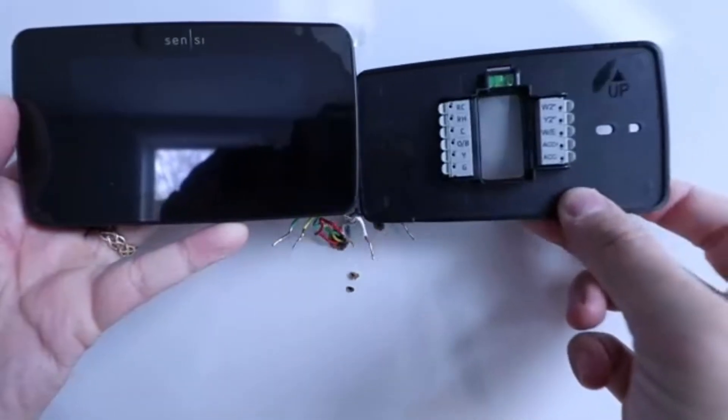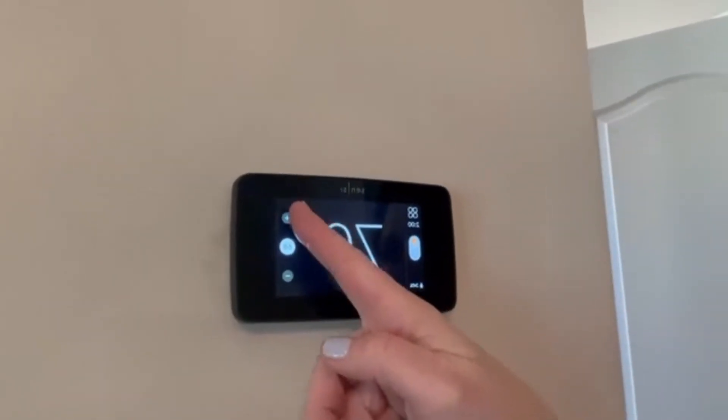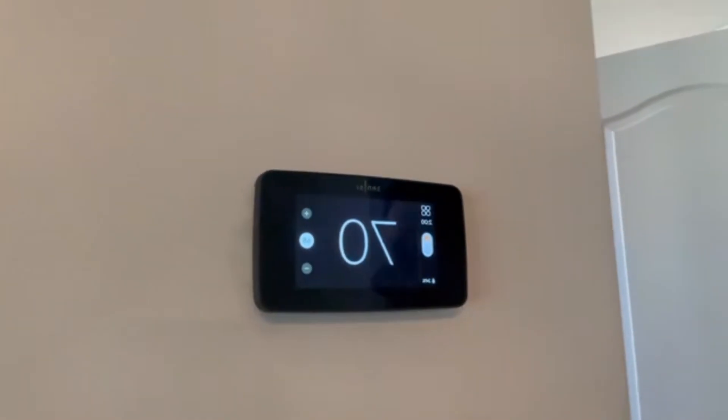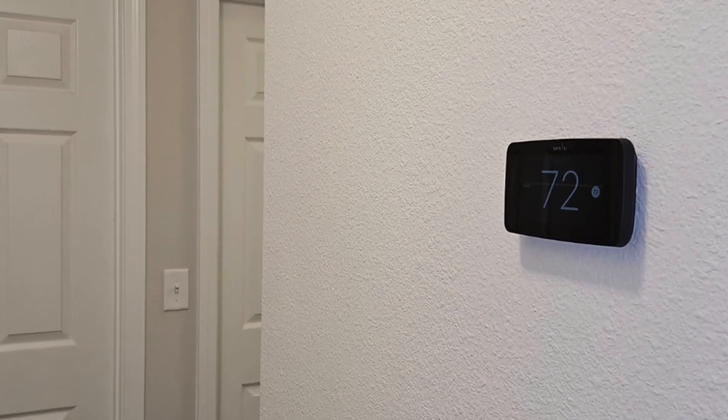Users love how easy it is to set up, program, and how quickly it delivers noticeable comfort improvements. It also delivers reliable performance with a rock-solid Wi-Fi connection, intuitive scheduling, and a beautifully designed mobile app. This one's a serious upgrade without over-complicating things — thumbs up for the Scentsy Touch 2.